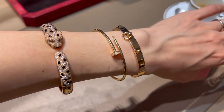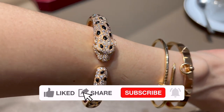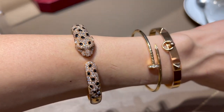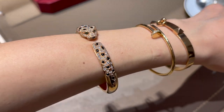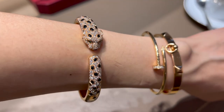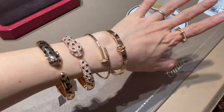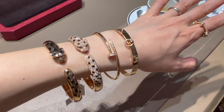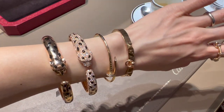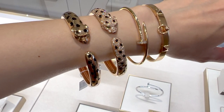This Panthère de Cartier bracelet in yellow gold and onyx, set with two emeralds and 225 brilliant-cut diamonds totaling about 2.55 carats, is currently retailing for 60,500 euro. What an amazing piece — the diamonds make it stand out even more. This size 16 is too big on me; size 15 would fit me better. If you're considering a piece like this, it's definitely better to get it here in Paris since the VAT refund would be 16%. I would wear it on its own rather than stacking. Diamond or no diamond — leave me a comment below.